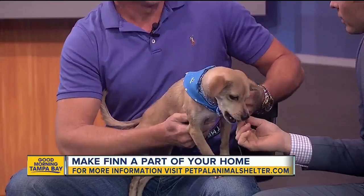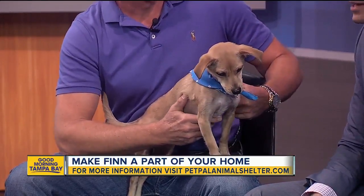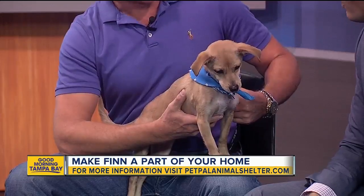He likes treats, so he passes the treat test. Most dogs pass my treat test — I just butter them up, it's what I do. Bacon does it.